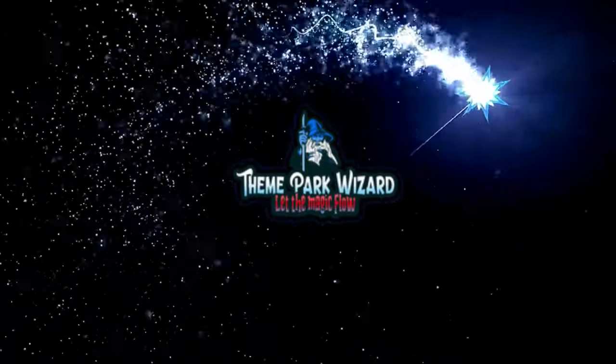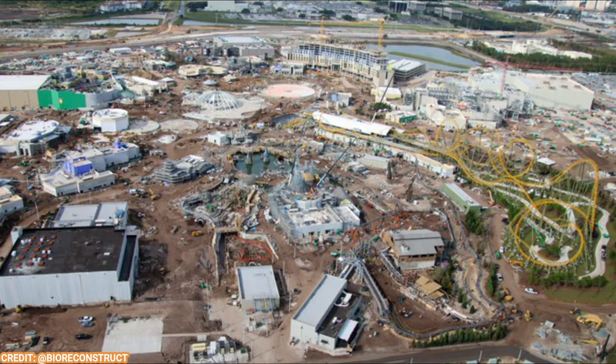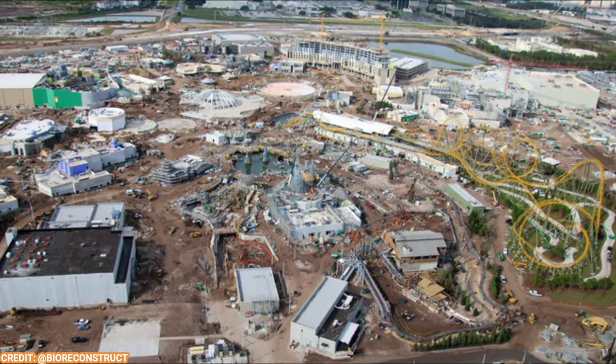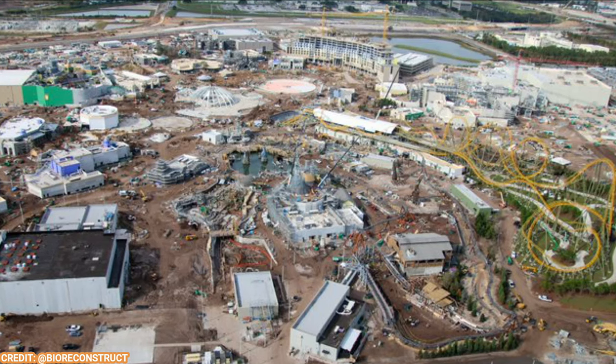Welcome back to Theme Park Wizard. In today's video, we're talking more Epic Universe and checking out the rapid progress of the construction, including some ride testing which is very exciting, especially when it gets to the Isle of Berk How to Train Your Dragon section. So let's get started.